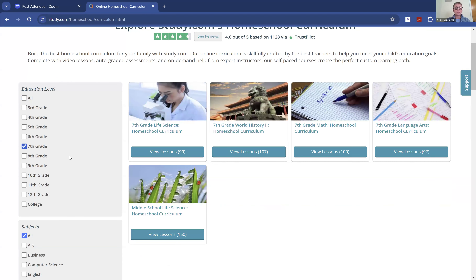For my 13-year-old, we choose the seventh grade curriculum, which allows her to do life science, world history, seventh grade math, and seventh grade language arts. You could also do the middle school life science curriculum — you can see that has more lessons than seventh grade, because middle school life science covers sixth, seventh, or eighth grade. So you might choose to do maybe the first 75 lessons in one grade and the other 75 in another, or split it 50-50-50. I really like how we can just dive into the life science.